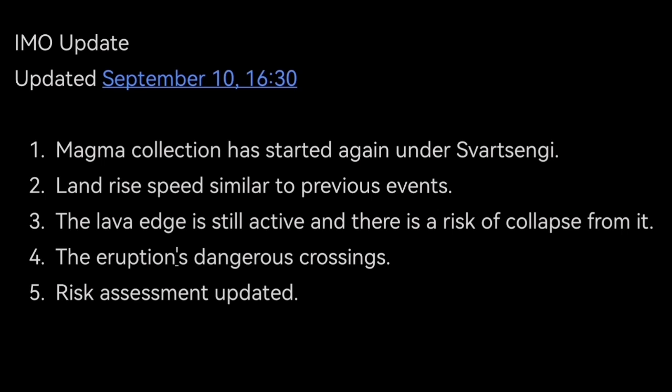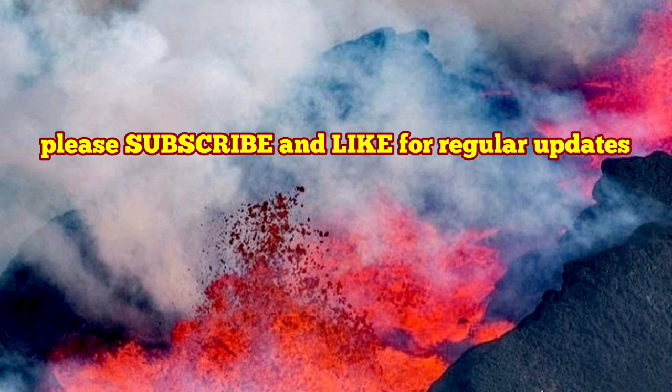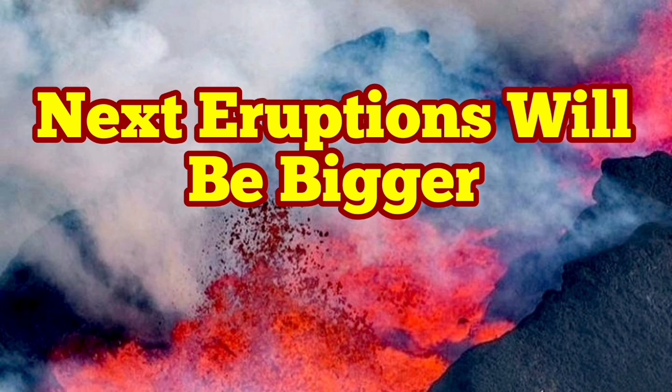The eruption is still dangerous. Even the cavities left by the passage of the magma are now dangerous — they have collapsed in the past. I have a video you can see at the end of this video. And they can also have lava inside them.